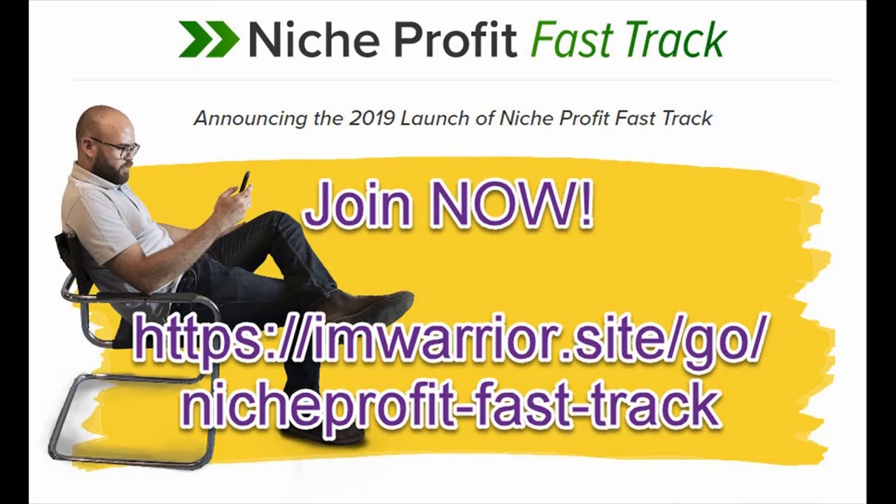You will also be offering to join our Niche Profit Inner Circle inside the member area. This is a private training and coaching program that we've been running for several years and has been a huge hit with customers. It features a video training course, a Facebook coaching group, and bi-monthly training webinars where we continuously share valuable profit-enhancing information.